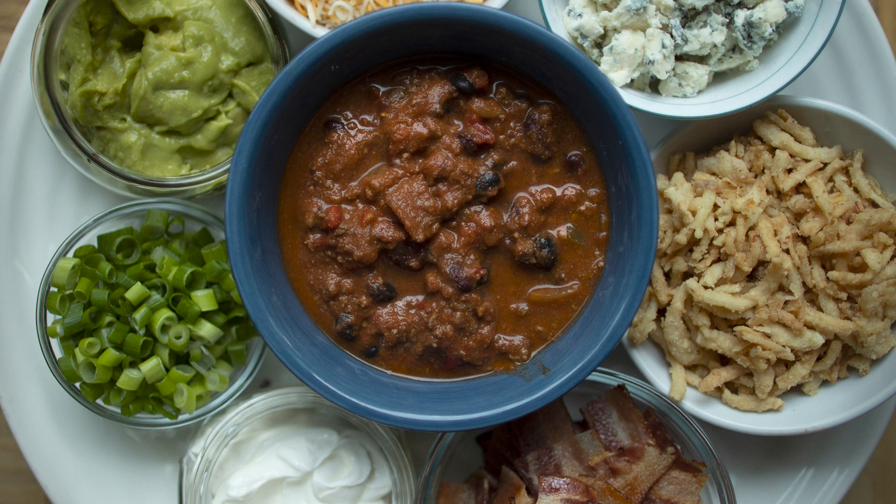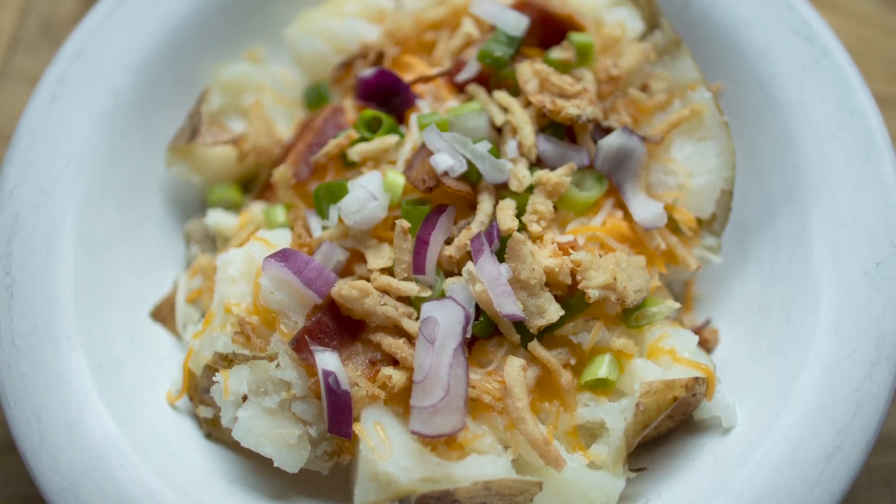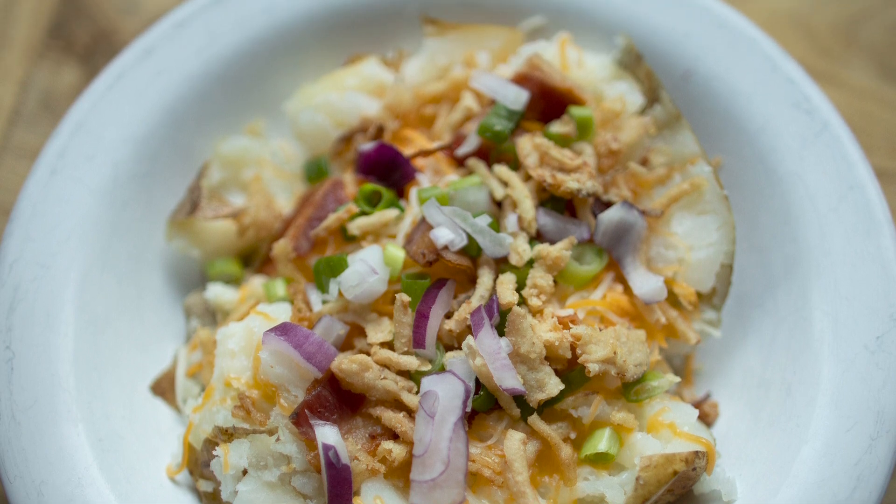And recipe number five is baked potato bar bowls. I have something to admit — I am only into baked potatoes for the toppings. So, to maximize the toppings, instead of making a little slit and just putting a few things in, we open up our baked potatoes into shallow bowls and go crazy with toppings. I set up a bar with all of my family's favorite toppings: cheeses, chili, bacon, fried crispy onions, regular onions, lettuce, and a whole bunch of things. Everyone gets to make their own baked potato bar.